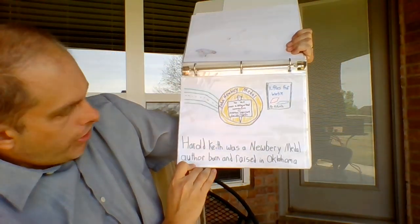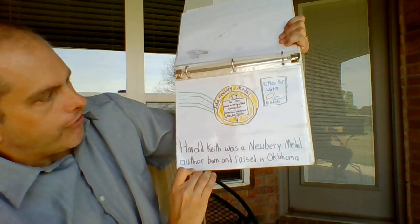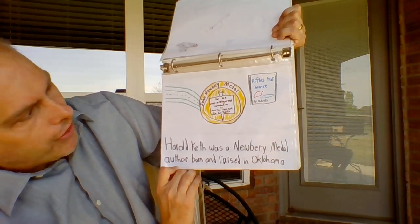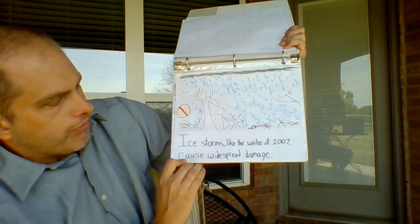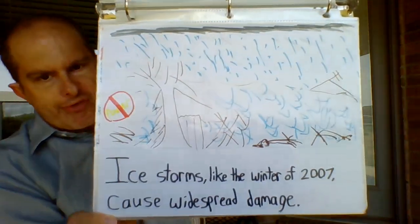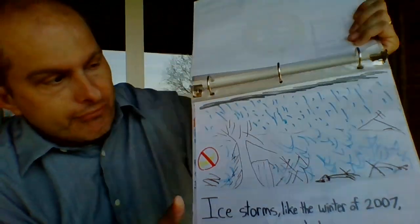H is for Harold Keith, a Newbery Medal author born and raised in Oklahoma, so that means he wrote some really good books. A lot of authors from Oklahoma — a lot of actors too. I is for ice storms, like the winter of 2007, causing widespread damage. We did not like that ice storm. Of course, my third graders are like, 'We weren't alive yet.'